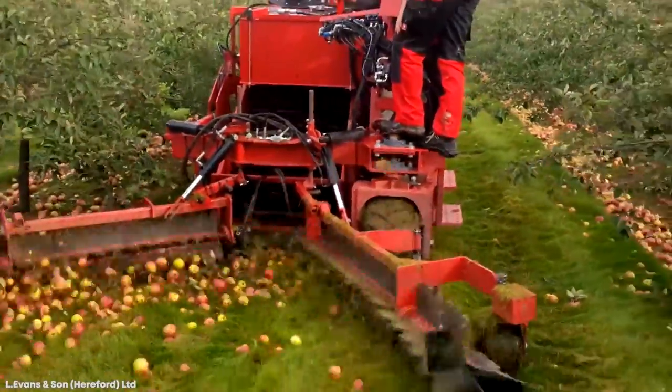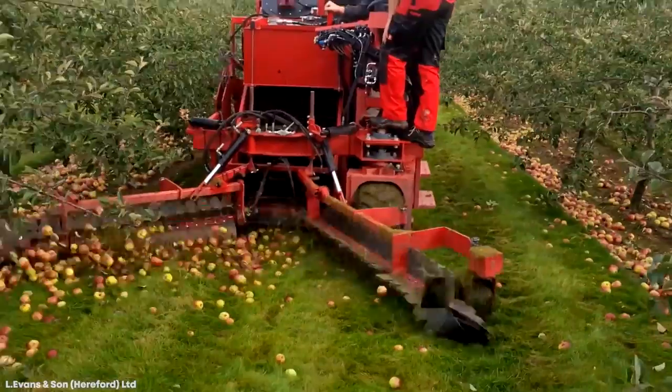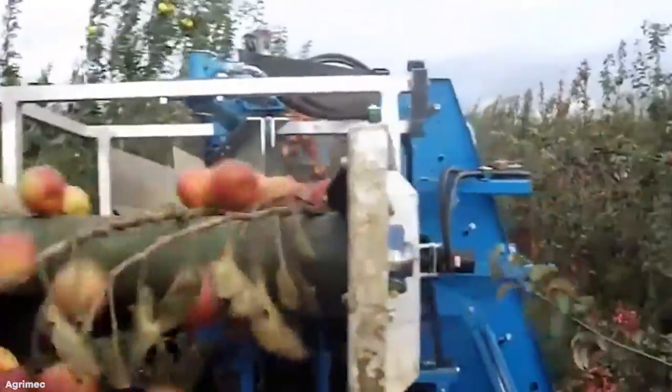It's compatible with other fruits too, such as pears, and even some nuts like walnuts, which make it an essential machine for any fruit-producing farm.